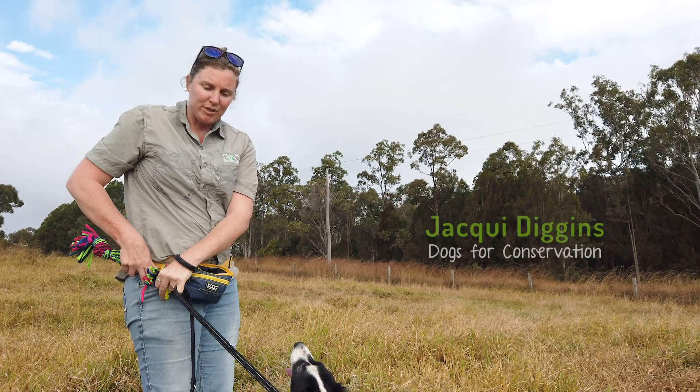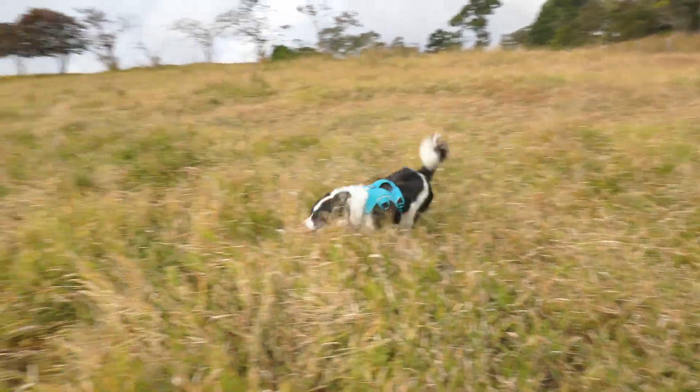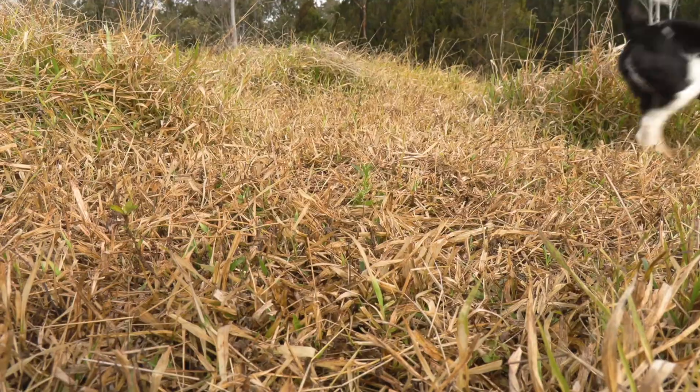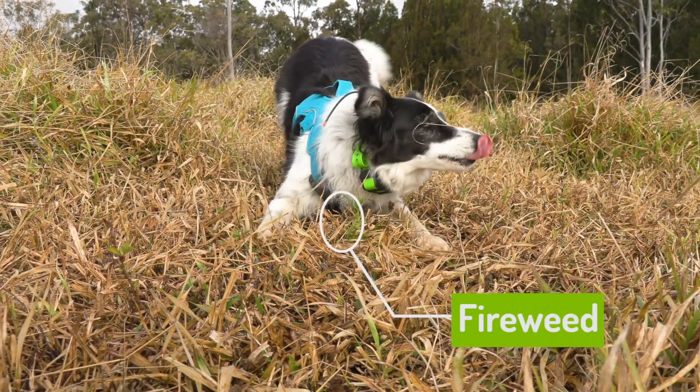I realised we could be using dogs to support our work efforts. He's able to use his nose to actually locate the plant. Often we can only detect it when it's flowering — that's where the dog comes into it. He can detect it at any stage, any size.